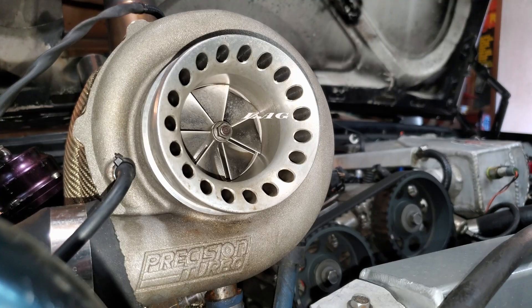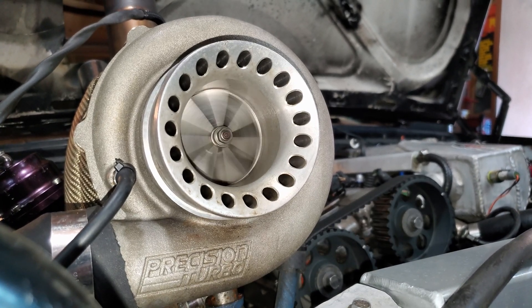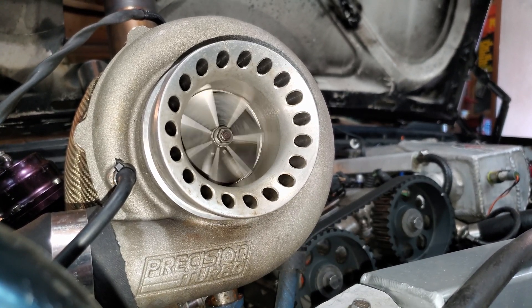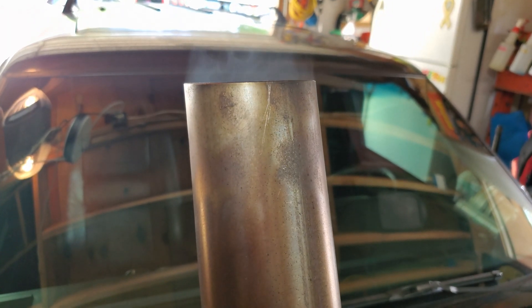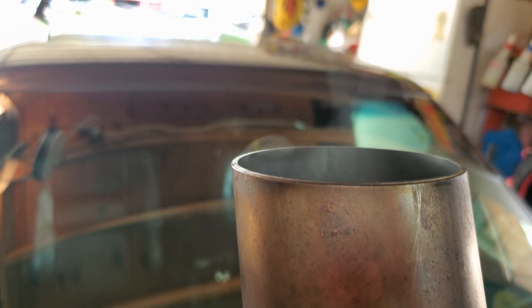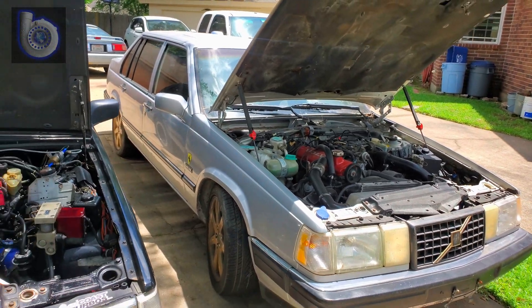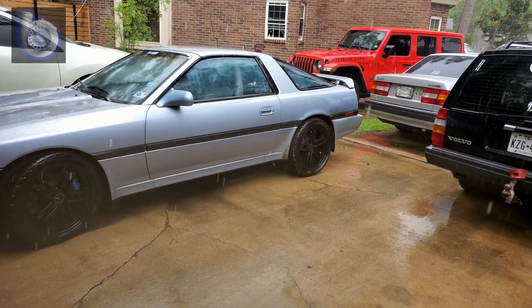Lag is the power that the engine makes off boost. Some people improperly refer to this as a loss of power, when in reality it's the power the engine makes before the power adder kicks in. A turbo needs to gather a lot of exhaust gas pressure in order to spin up and feed the engine an extra supply of air. Because of this process, it is important to remember flow principles and characteristics — what comes in must go out.